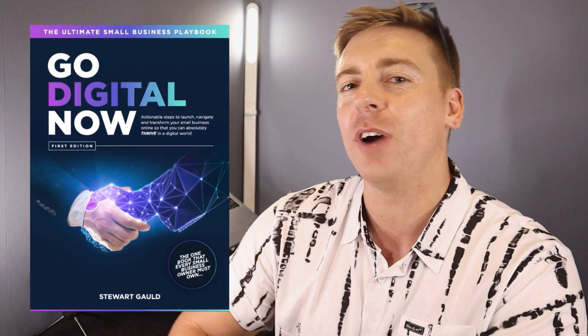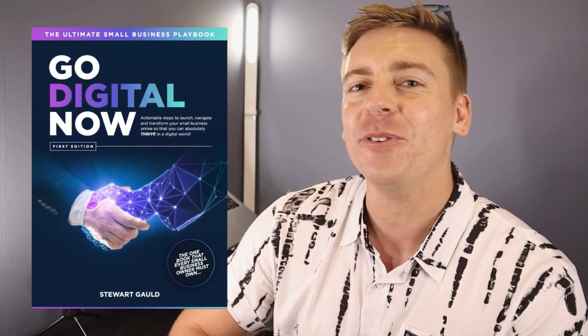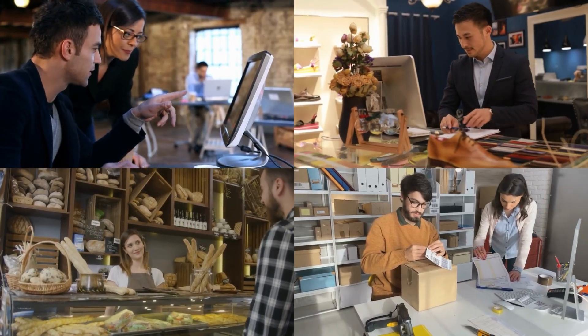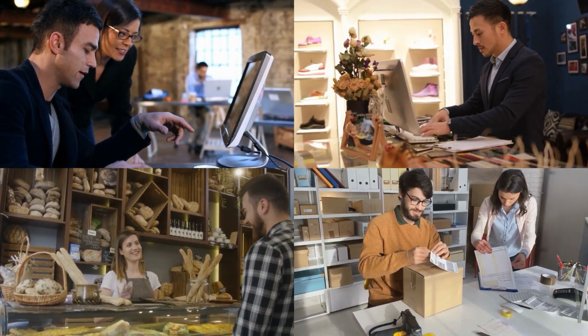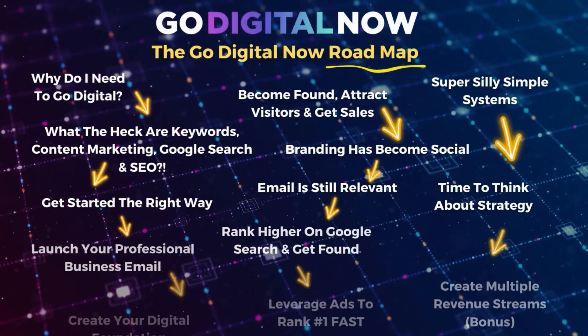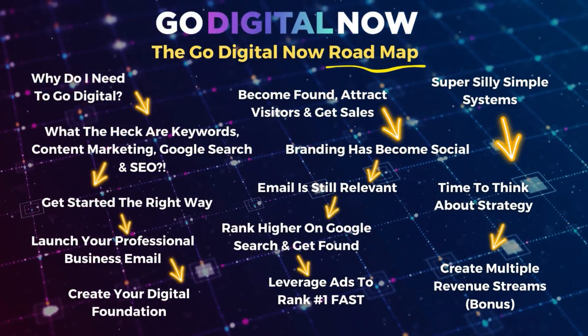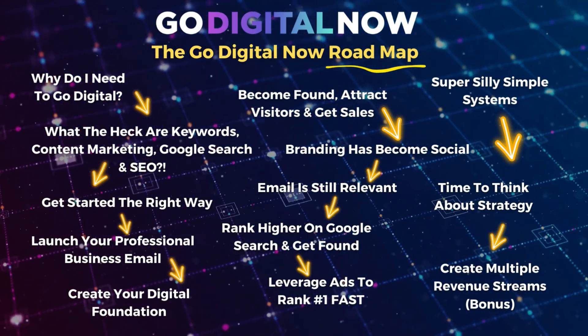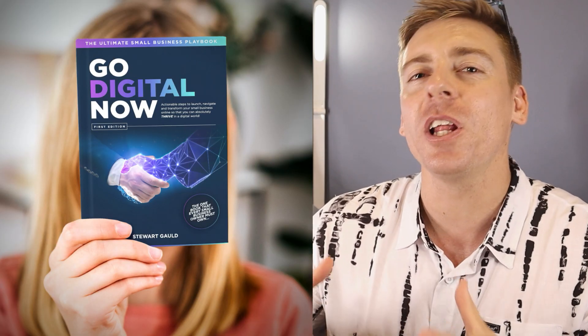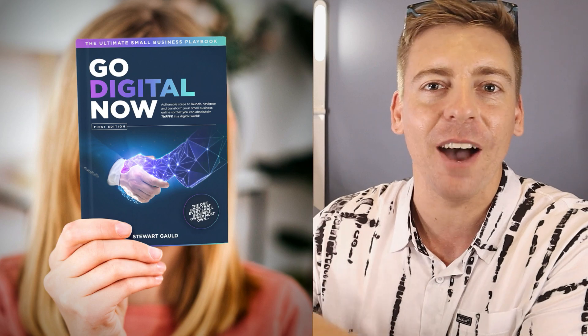Just quickly, I want to mention my all-in-one digital playbook called 'Go Digital Now: The Ultimate Small Business Playbook.' This dynamic book took me a year to create and is ideal for small business owners — new and existing — looking for a clear-cut digital roadmap for setting up the right tools, systems, activities, and strategies so that you can absolutely dominate online. I'll add a link in the description below this video if you want to learn more.